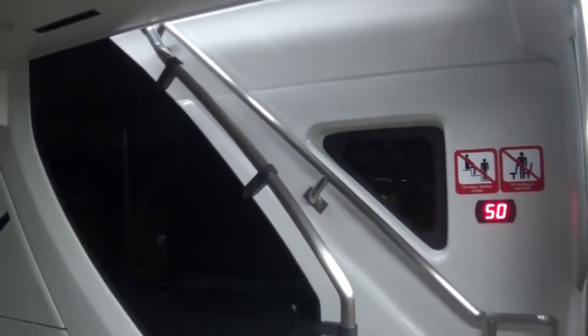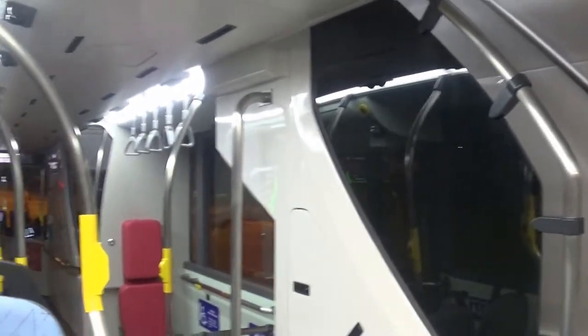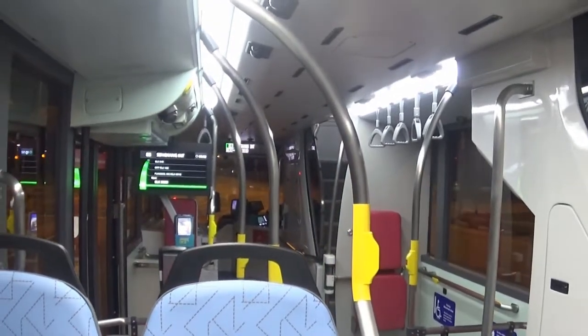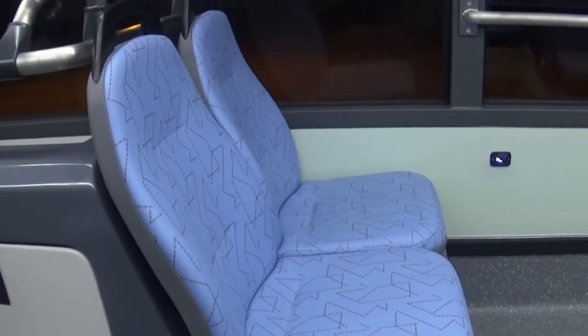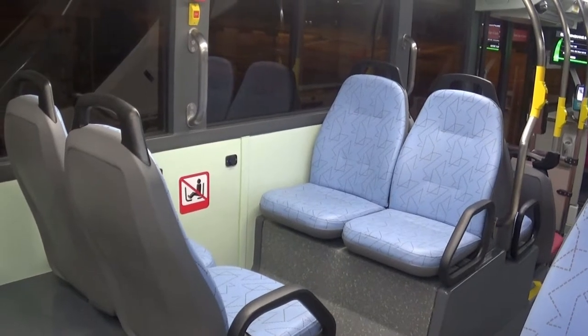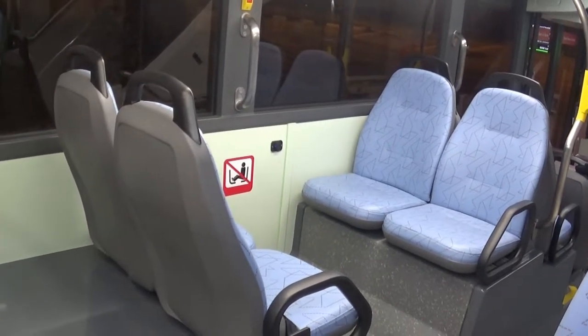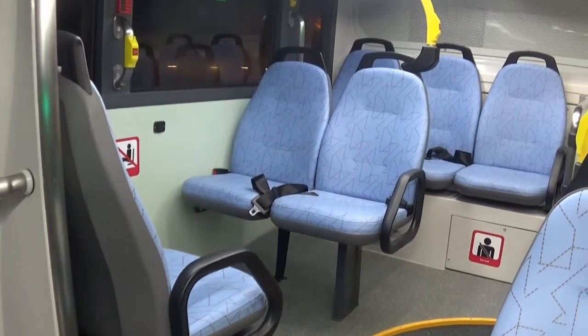The first staircase is located at the front as usual, and at the rear for 3rd door alighting. The seats are by Vogel Industries with a brand new design called Sentry. There are 2x2 facing seats located at the left side of the bus, with more seats at the rear located beside the 3rd door.